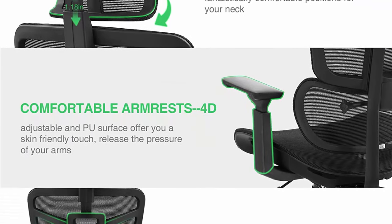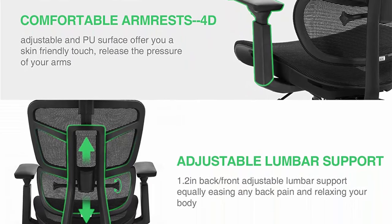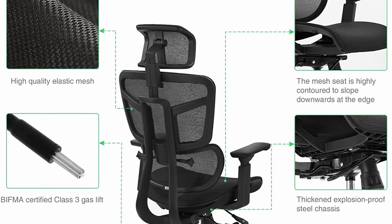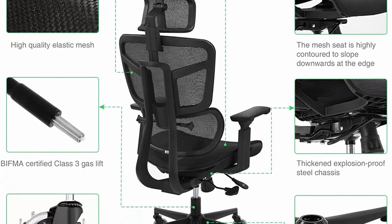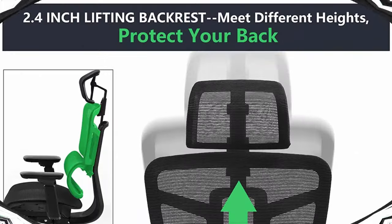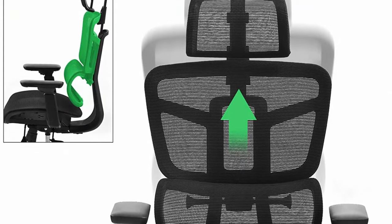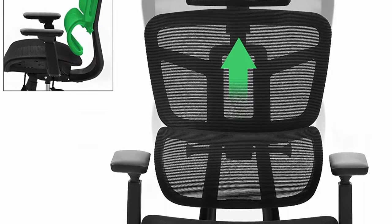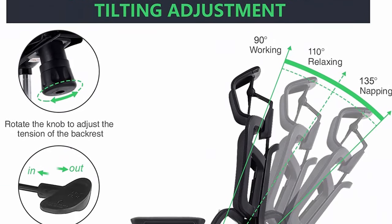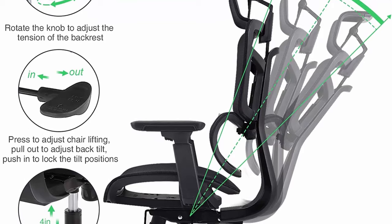Front and back adjustable lumbar support eases back pain and relaxes your body. The taller backrest provides support for the entire back and reduces neck pain. The adjustable mesh headrest moves up and down while 4D armrests go forwards, back, up, down, side to side, and rotate for the best fit. The elastic mesh waterfall seat with two adjustable depths supports the hips, reduces stress and pressure, and has a positive effect on blood flow.